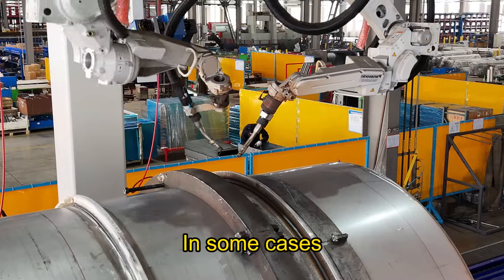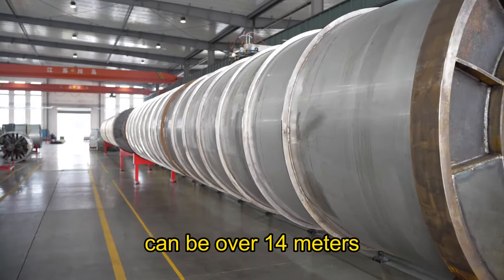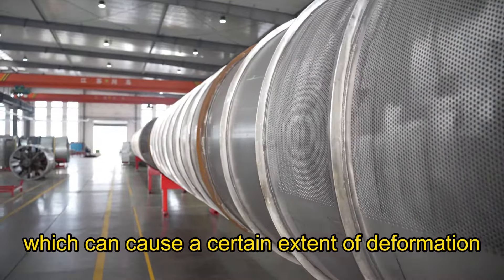In some cases, the full length of the tunnel washer's inner drums can be over 14 meters, all welded one at a time, which can cause a certain extent of deformation during welding.